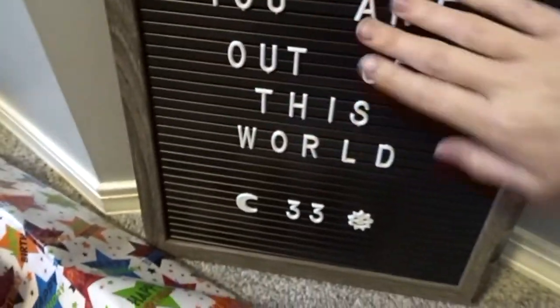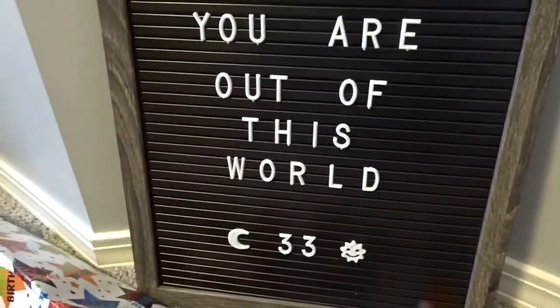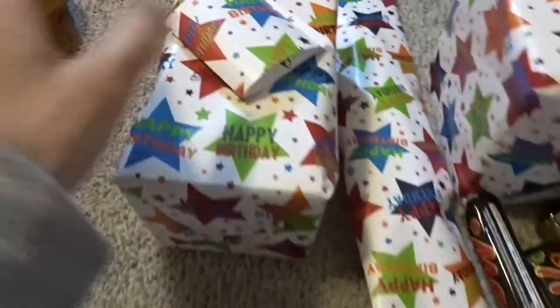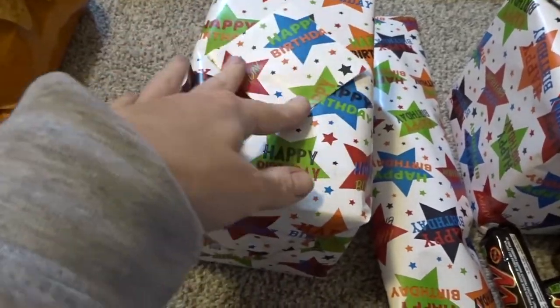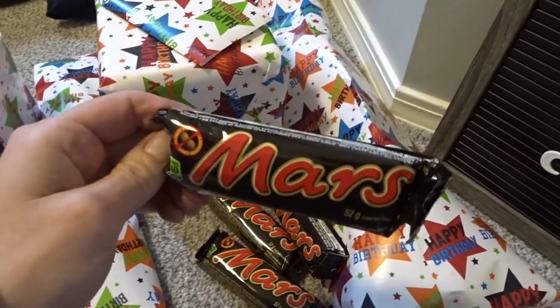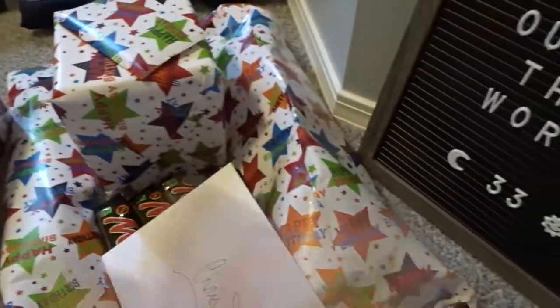I made my little letter board say 'You are out of this world' — so it's space-themed. I couldn't find specifically space wrapping paper, but I found wrapping paper that had stars on it, so I thought that worked with the theme. And then I got some Mars bars because obviously they fit the theme of space.